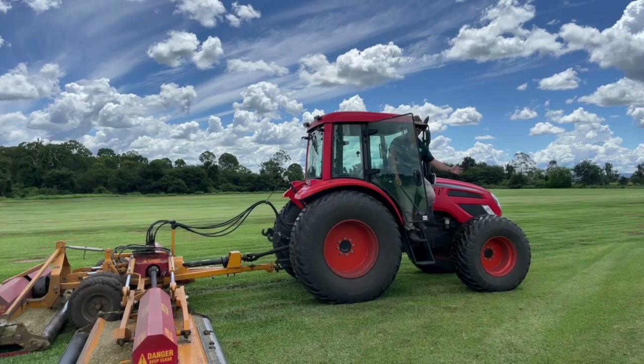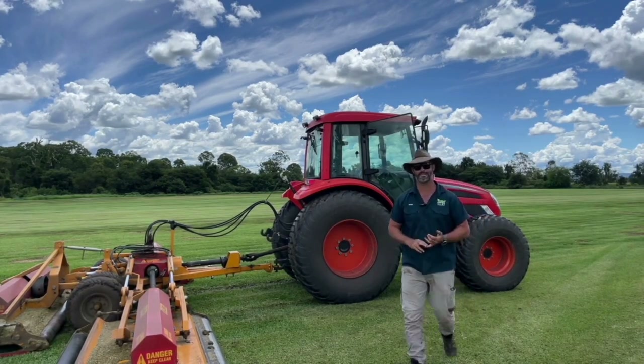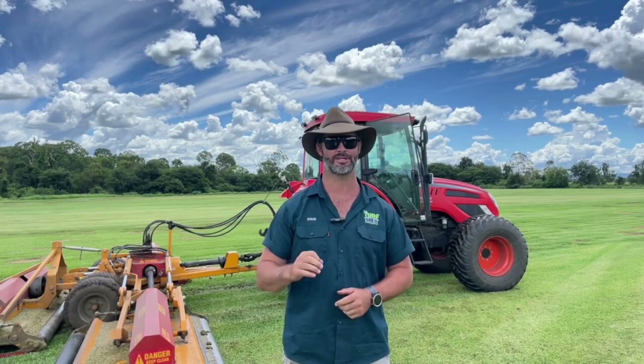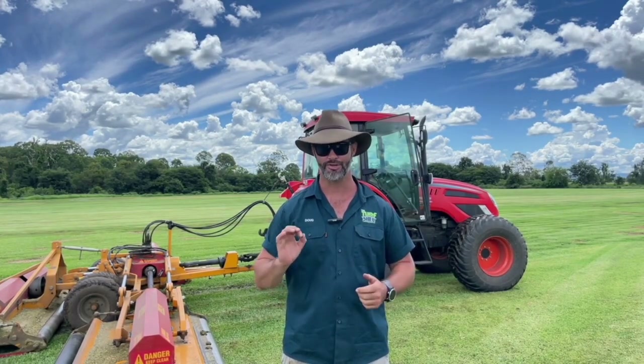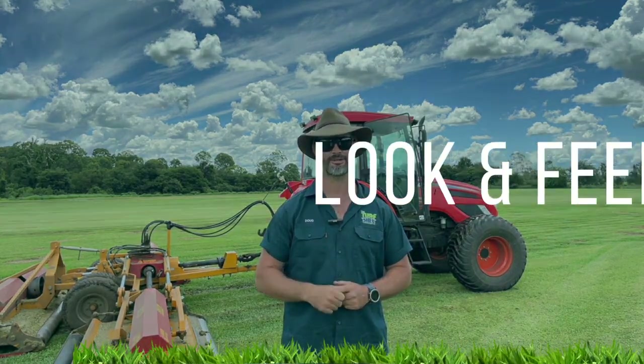Mowing and motivation. How excited are you by mowing routines, fertilizer plans and top-soiling? If you're more interested in something that just looks good and doesn't need much work, then a zoysia grass will be ideal. If you do want to put that extra work in and really reap the rewards, then a cooch variety is going to be your best option.